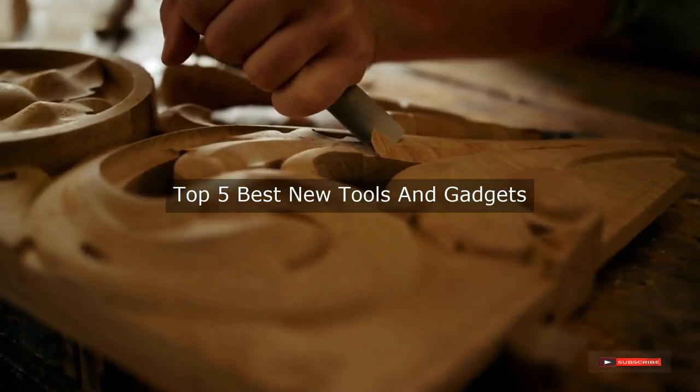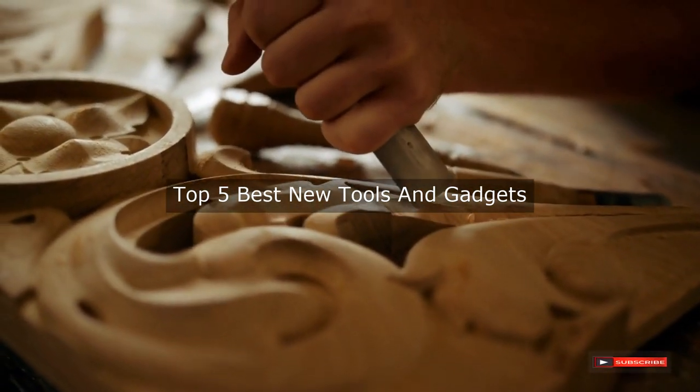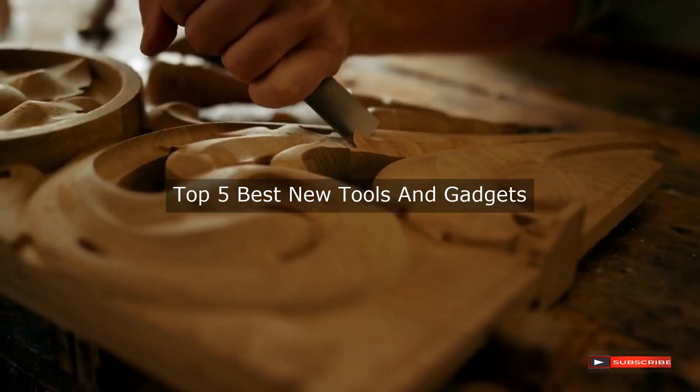Are you looking for the best new tools and gadgets? We will review some new tools and gadgets based on thousands of user ratings. Hope our top five best new tools and gadgets will be good for you.